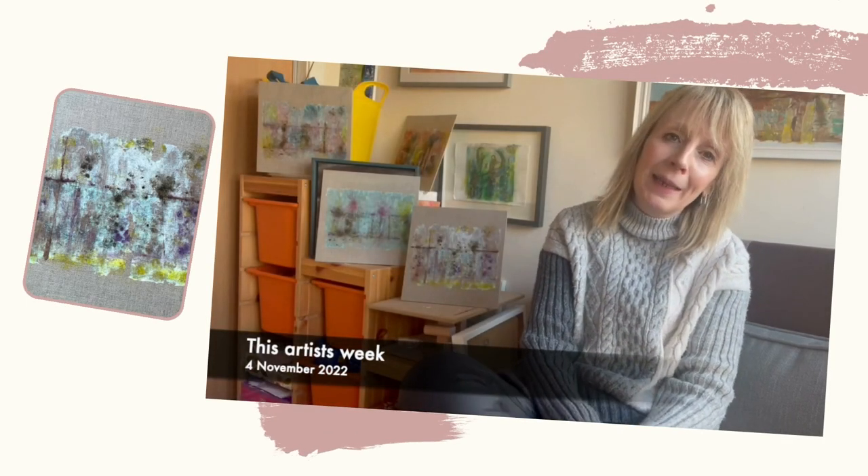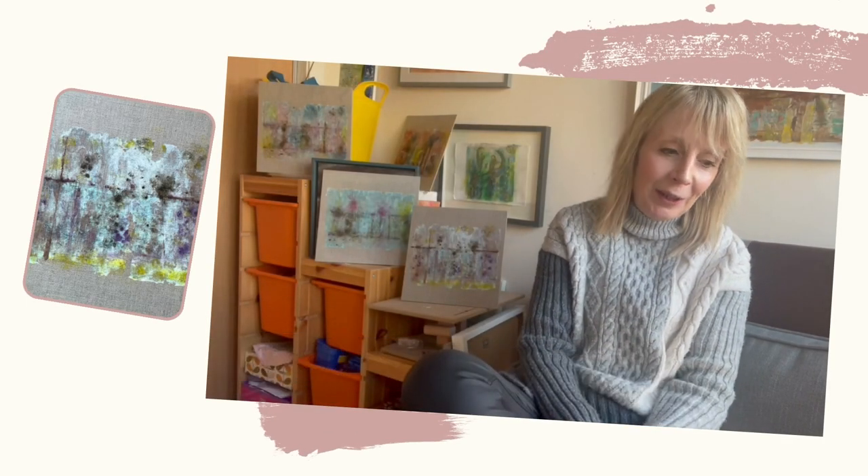Hi everyone, Sheila here with my weekly update. A couple of things I want to share with you today.